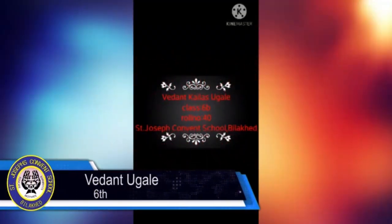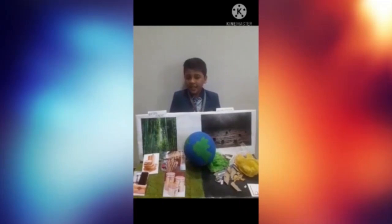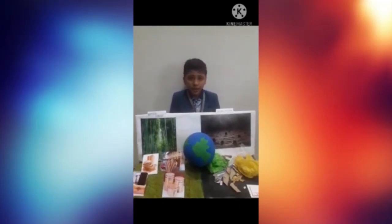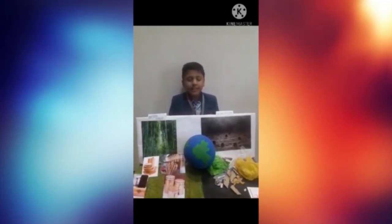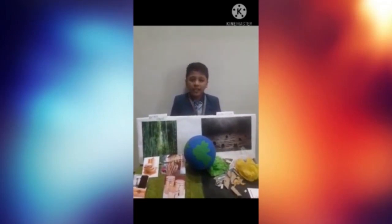Here I am going to introduce our sixth standard student Vedant Kugle. His project name is Bamboo and Eco-Friendly Material. So let us see. Good morning to all. Myself Vedant from Class 6B, roll number 45. My school name is Saint Joseph Convent School. Today my subject is Bamboo, the eco-friendly material. First of all, our Mother Earth is facing many problems such as deforestation, pollution, disposal of large plastic waste and a rising amount of landfill. Deforestation is done for building materials, charcoal, furniture, etc.